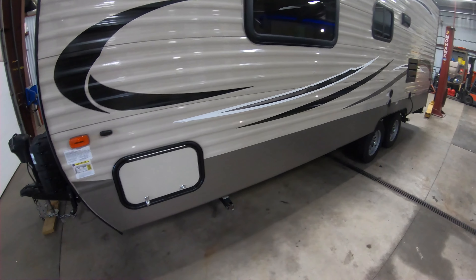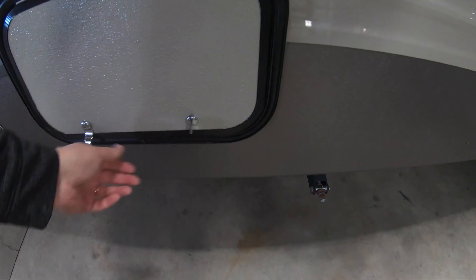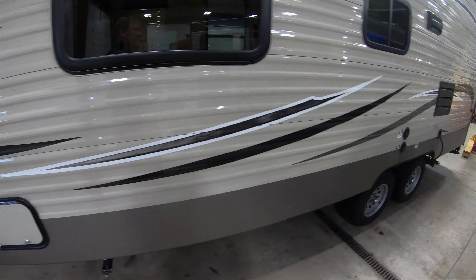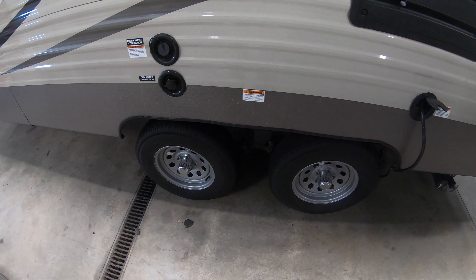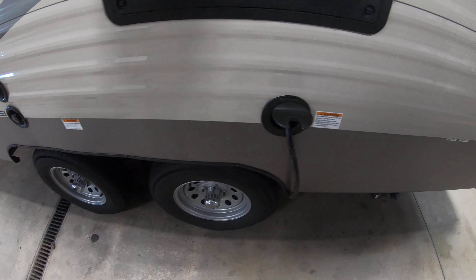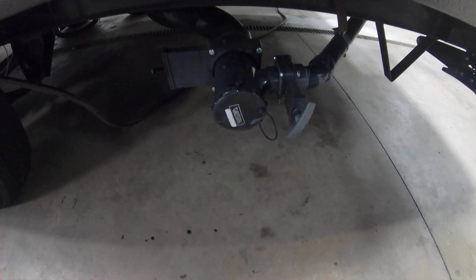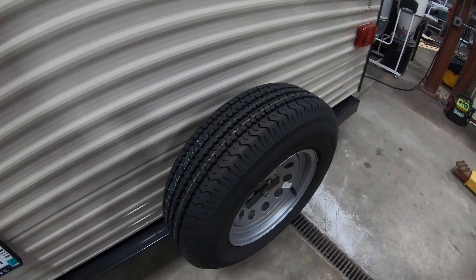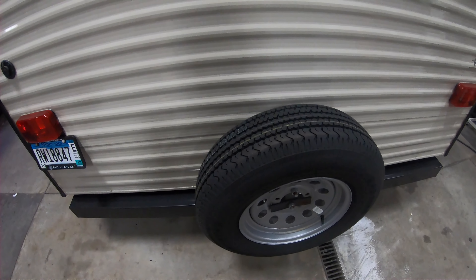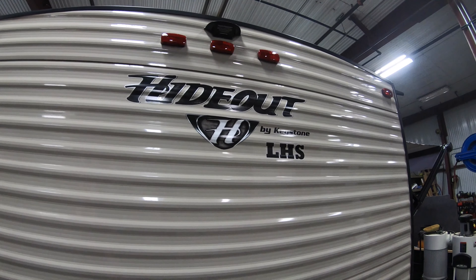This side has the other side of that pass-through storage. It has manual stabilizer jacks and no slide on this unit, which keeps things simple. Dual axles so it tows really nice going down the road. Here's your 30-amp service, black and gray tank releases right here. Around the back, this also comes with a spare tire and it's pre-wired for a Furrion backup camera.